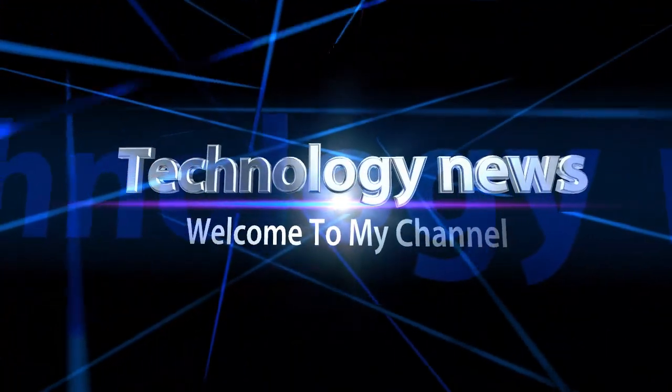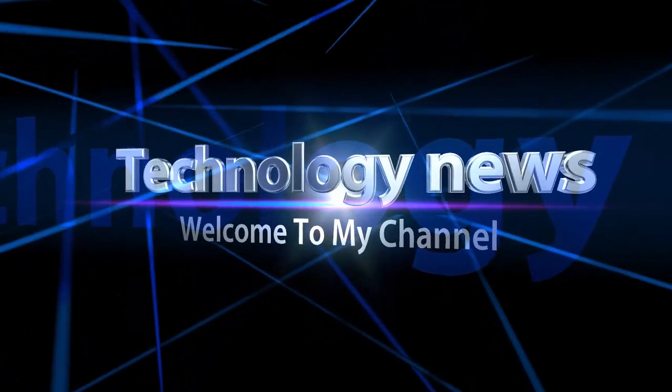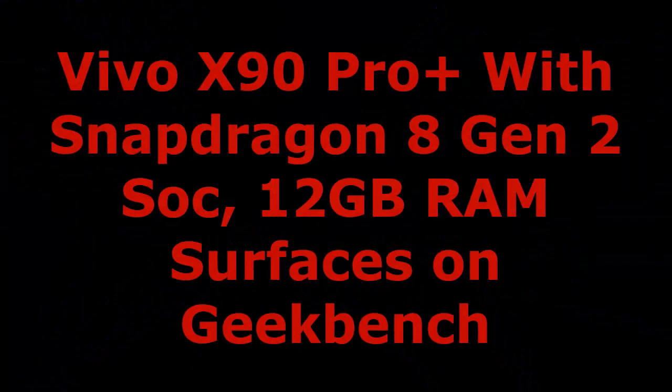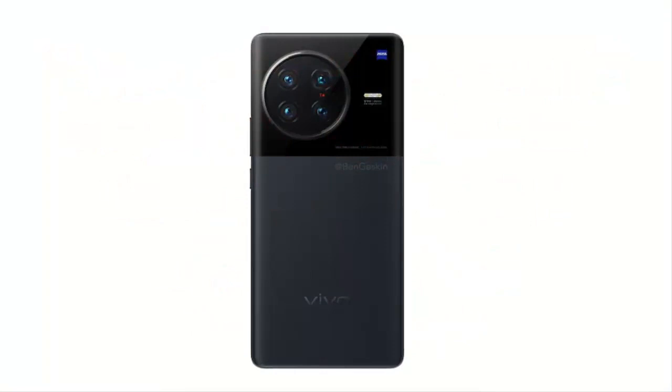Welcome to my channel. Vivo X90 Pro Plus with Snapdragon 8 Gen 2 SoC and 12GB RAM surfaces on Geekbench.